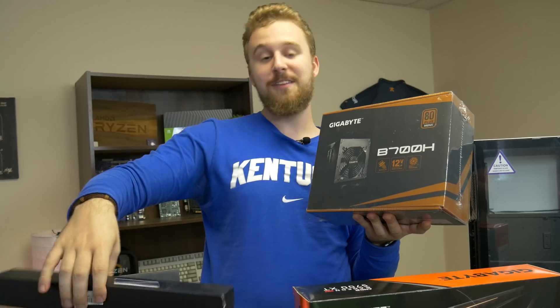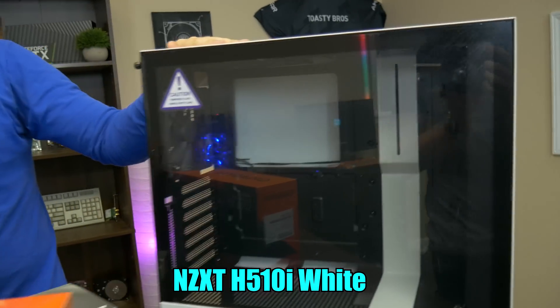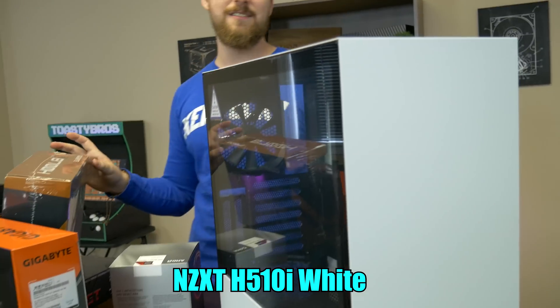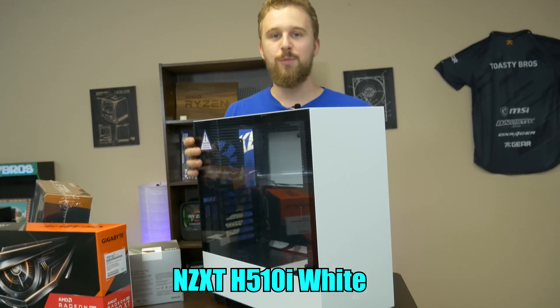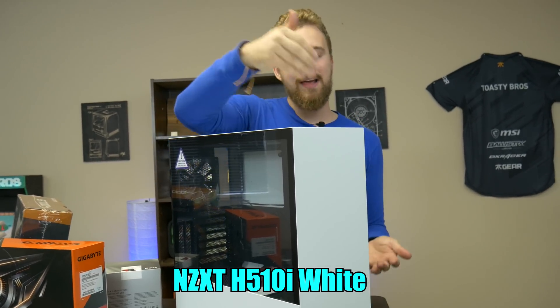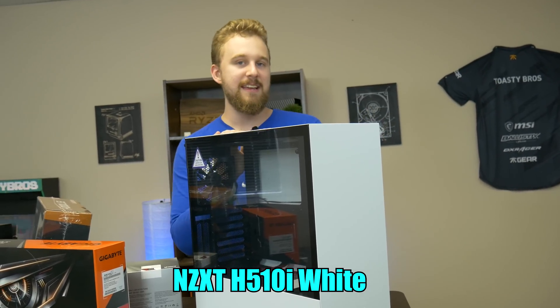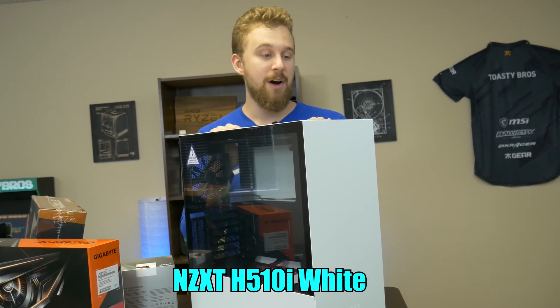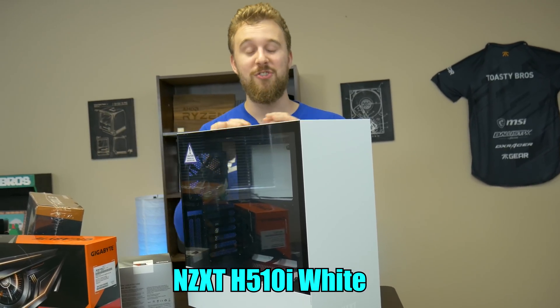That white cabling is meant to match this right here — the H510i from NZXT. Big thanks to NZXT for sending this over. This is basically the newer version of the H500, which is literally my favorite case and my personal rig's case. It has updated I/O like USB Type-C, USB 3, and all that fun stuff. It is the much-loved H500 looking nice with built-in RGB functionality.